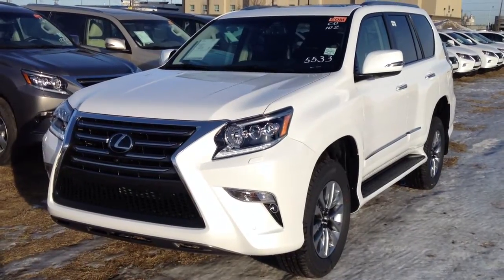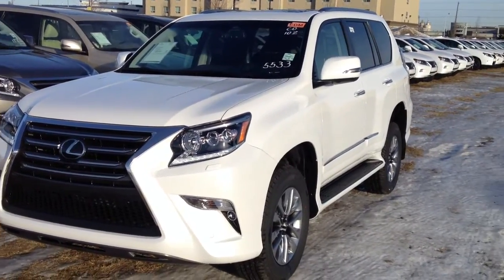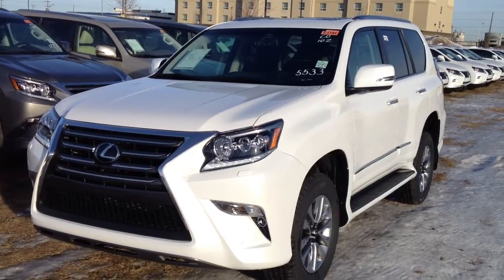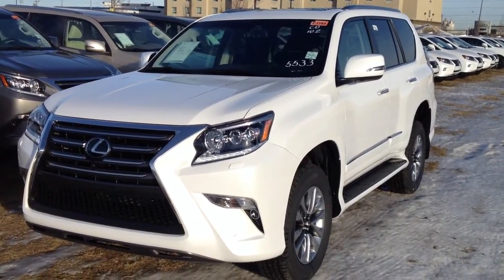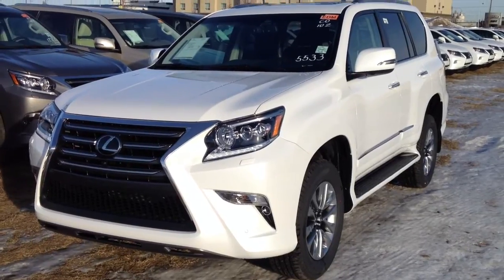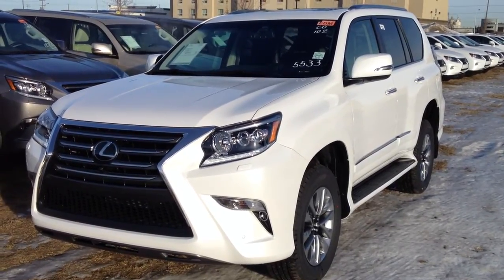Hello everybody, welcome to Lexus of Edmonton. We're located off 111th Avenue and 70th Street. We're looking at a brand new 2014 GX 460. We have a Starfire Pearl exterior, black leather inside, four-door, seven-passenger with the powered third-row seating.